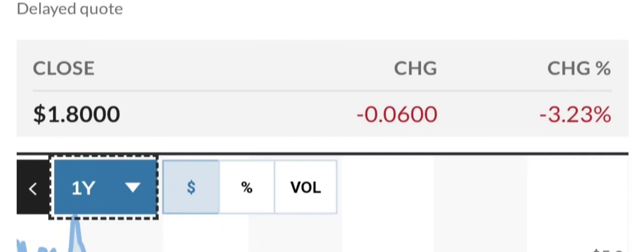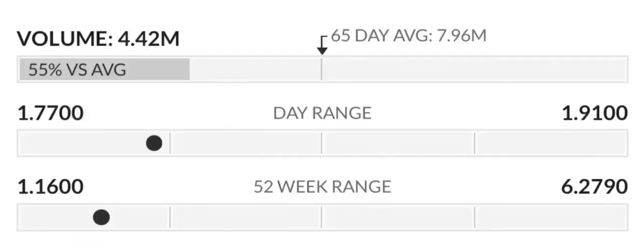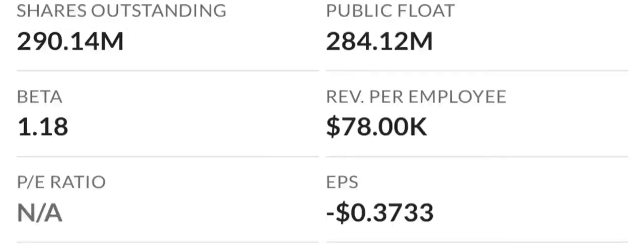Revenue is projected to increase to 97 million dollars by the end of 2024, but earnings are still projected to be significantly negative at around 98 million dollars by that time. Looking at valuation analysis — because earnings are negative, the price-to-sales and price-to-book ratios are most appropriate. The company seems highly valued with a price-to-sales ratio of 37.32 times, which is among the highest in the industry. However, their price-to-book is only 3.06 times, in line with the industry median of 3.4 times.